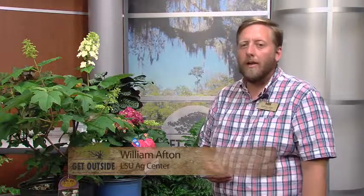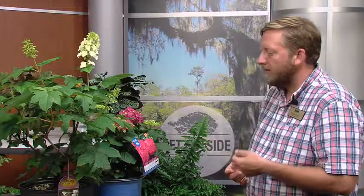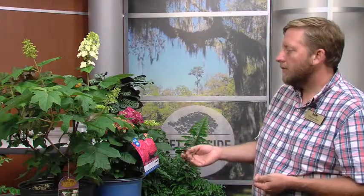Welcome back to Get Outside St. Tammany. My name is Will Afton and I work with the LSU AgCenter here in St. Tammany Parish. I'm the county extension agent and I have a background in horticulture, so I'm here to answer all your gardening questions. I thought this month might be a great time to talk about a very popular landscape plant that a lot of people are purchasing at local nurseries during the month of May — and that's the hydrangea.